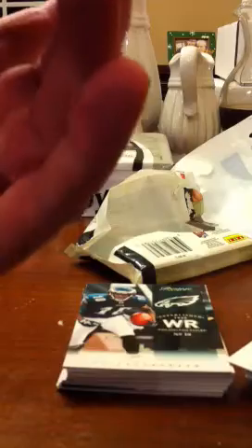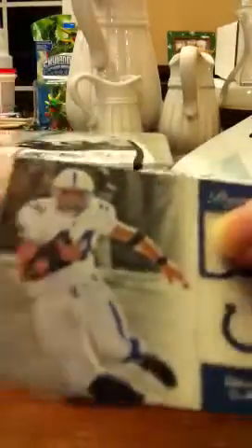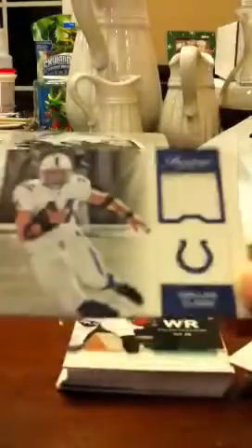And we got a — oh cool — Dallas Clark! I am a big Colts fan, so that is cool. Dallas Clark Gamers jersey. It feels weird, doesn't feel like a normal jersey.